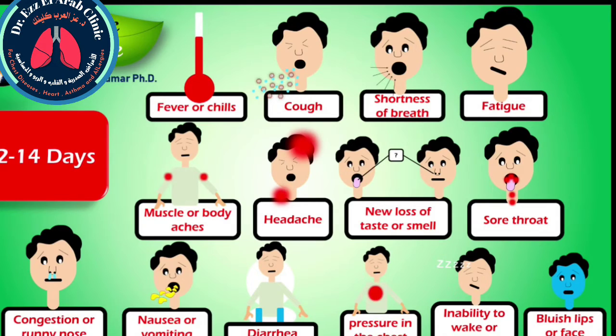People with these symptoms may have COVID-19. These symptoms may include fever or chills, cough, shortness of breath or difficulty breathing, fatigue, muscle or body ache, headache, new loss of taste or smell, sore throat, congestion or runny nose, nausea or vomiting, diarrhea, persistent pain or pressure in the chest, inability to wake or stay awake, and bluish lips or face. Let's discuss these symptoms in detail.